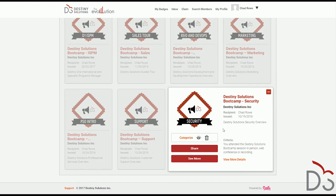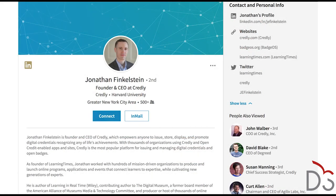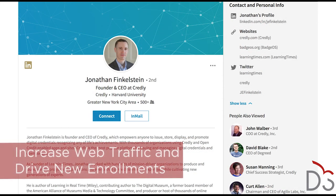Each learner has their own profile where they can keep track of their badges and watch their qualifications grow. They may then choose to share a badge on social media sites like Facebook, LinkedIn, or Twitter. This is especially popular with learners because, according to LinkedIn, individuals with digital credentials get viewed six times more than those without during the job hunt.